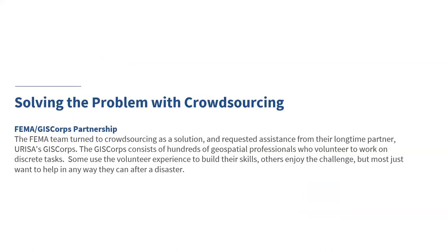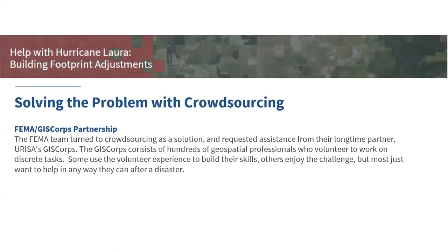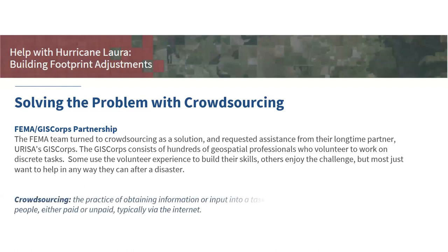To solve the problem with crowdsourcing, we first had to identify a partner and we identified Esri's GIS Corps. They have hundreds of geospatial professionals as part of their organization who volunteer to work on discrete tasks — to build their skills, enjoy the challenge, or just want to help. Crowdsourcing, at its basic definition, is harnessing the power of a crowd to work on a discrete task. The fact that it can be done online is even better, especially during COVID, because many people can work during all hours of the day without being in the same room.